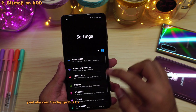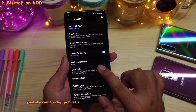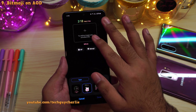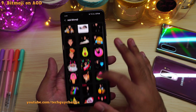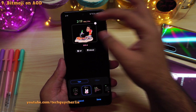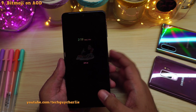Also, now you can use Bitmoji on your always on display. Go to lock screen, make sure that the always on display is turned on, then select clock style, always on display, and select the clock style which allows you to add animated images and photos on your always on display, then select Bitmoji. If you use Snapchat, then you know what Bitmoji is. You can easily add a Bitmoji to your always on display and customize your phone even further. Now we have a Bitmoji on the always on display.